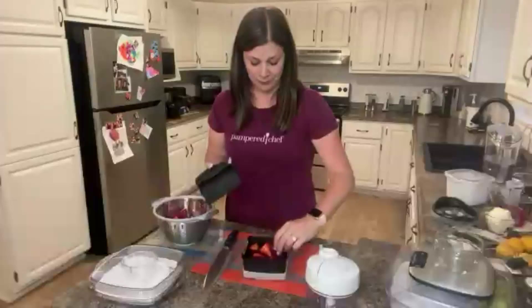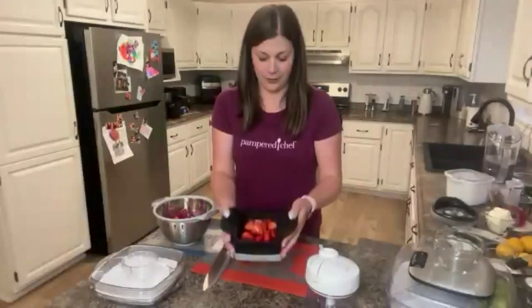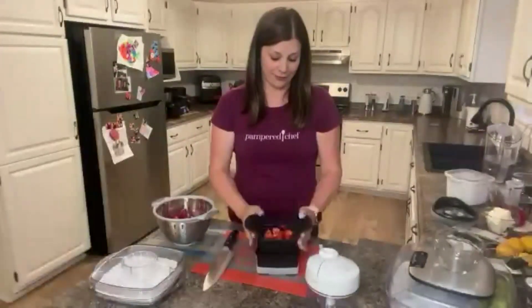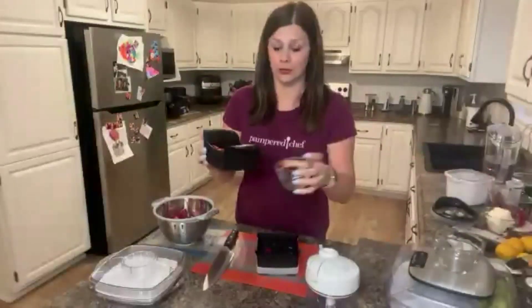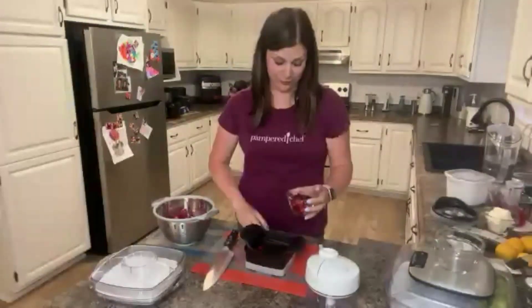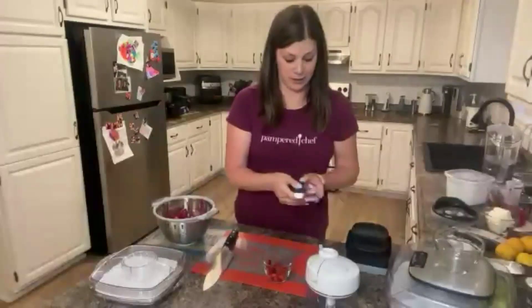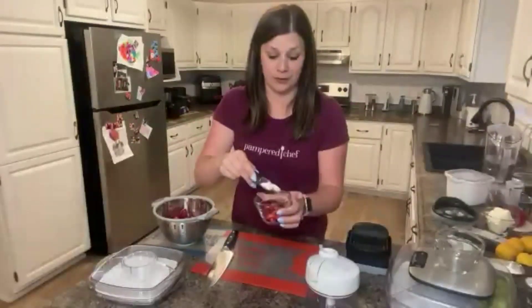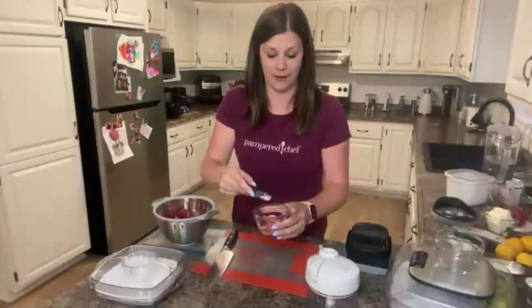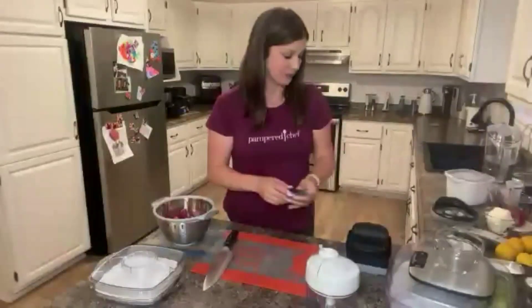Once you've sliced it, you're going to place those slices right back on the Quick Slice and cut again — so it chunks them for you. Now I've got all these little chunks of strawberries. We're going to set those aside in a one-cup prep bowl and cover them in half a tablespoon of sugar. We're going to let that sit — what this does is break down the strawberries just a little bit and create that really yummy, juicy fresh taste.